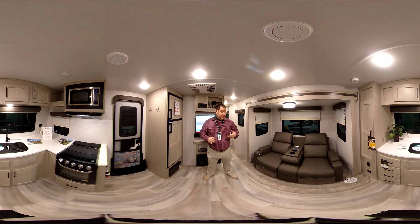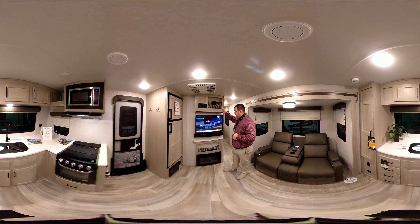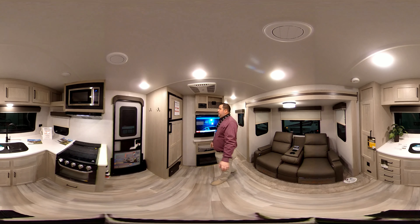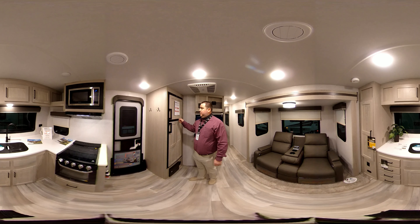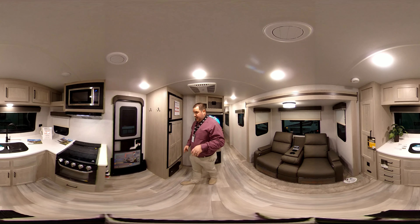This area here is the kitchen slash living area. Right behind me here, just like all the Rockwoods, you get your premium accessories with your TV and fireplace. It does have a radio that works inside and outside of the trailer. Just like all Rockwoods, you've got the Dometic fridge with the wood covering — your traditional electric slash gas fridge.